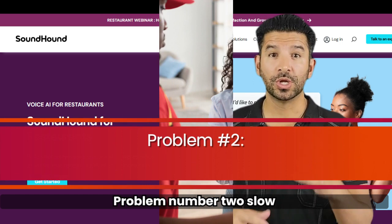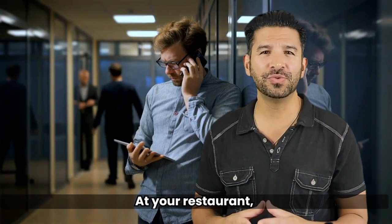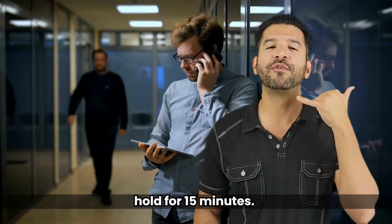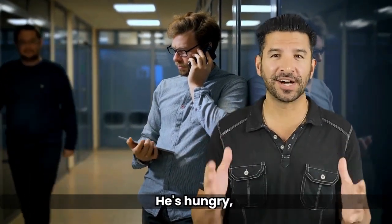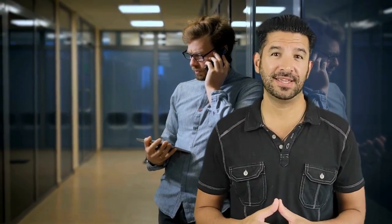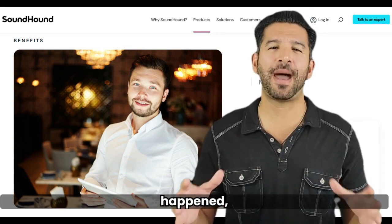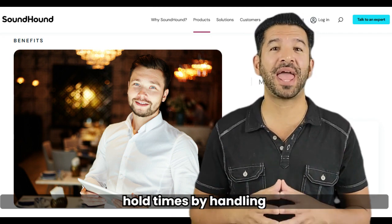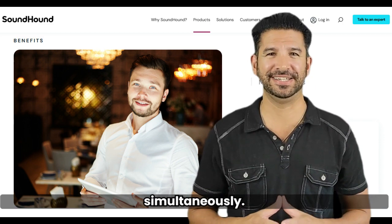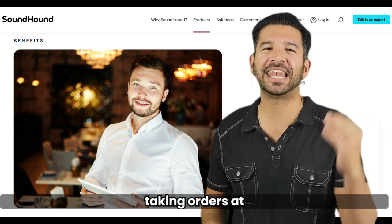It ensures that every order is taken accurately by confirming the order with text before they pay, keeping your customers safe and satisfied. Problem number two: slow service with restaurant phone orders. Tom, a regular at your restaurant, is stuck on hold for 15 minutes. He's hungry, he's annoyed, and he decides to order from your competitor instead. But if you add SoundHound answering your calls, this would not have happened because it eliminates hold times by handling multiple calls simultaneously. It's like having an army of efficient waiters taking orders at lightning speed.